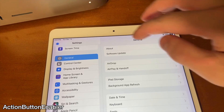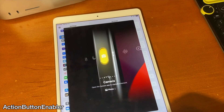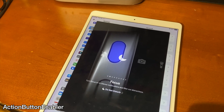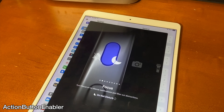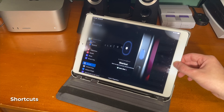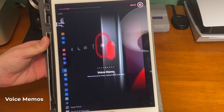Action Button Enabler brings the iPhone 14 Pro's exclusive action button menu to older devices. Obviously on older devices there is no physical action button, so the action button menu is mapped to the device's home button. Just like the real thing there are various different actions that you can perform — there's a focus mode so you can turn Do Not Disturb on and off. I actually did a separate dedicated video on Action Button Enabler showing how to install it and all the various different actions that come included.